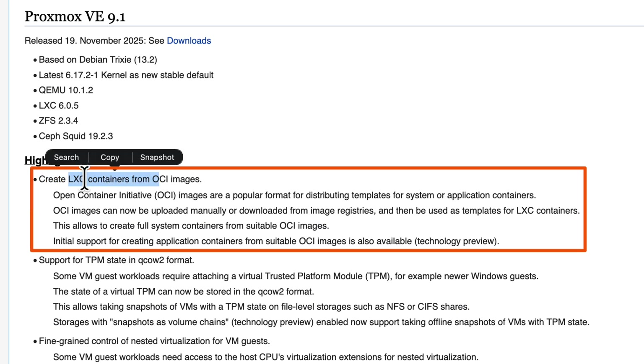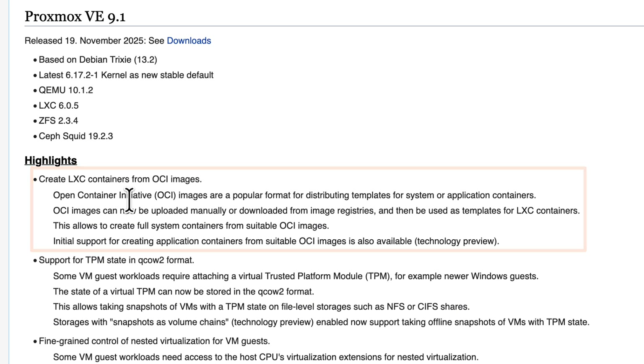You can now create LXC containers from OCI images — that's Open Container Initiative. This is huge because you can think of the OCI registry as any Docker image that you can pull and run the same way you run an LXC container. That means you don't have to run Docker on top of an LXC or on top of a VM — you can run any Docker container directly as its own entity.